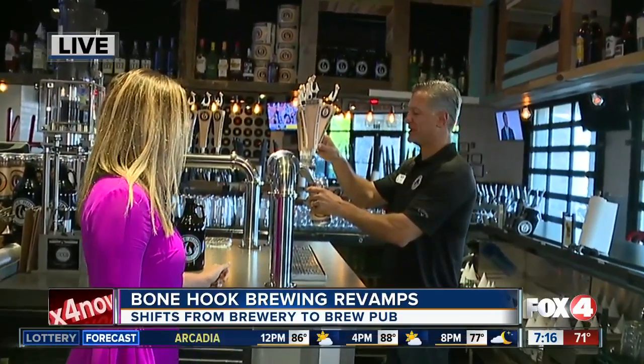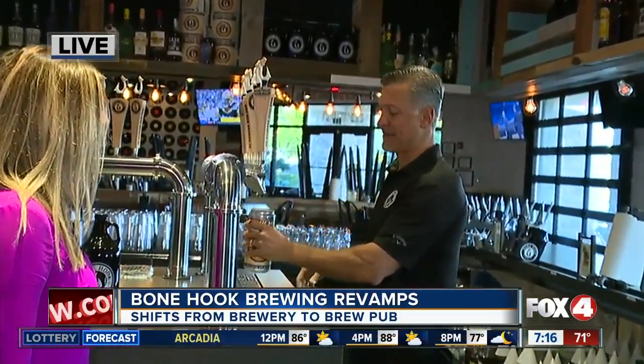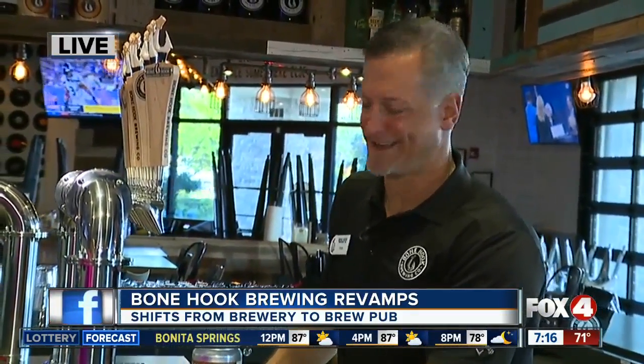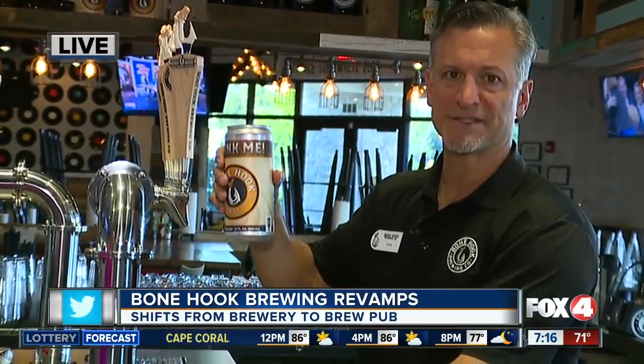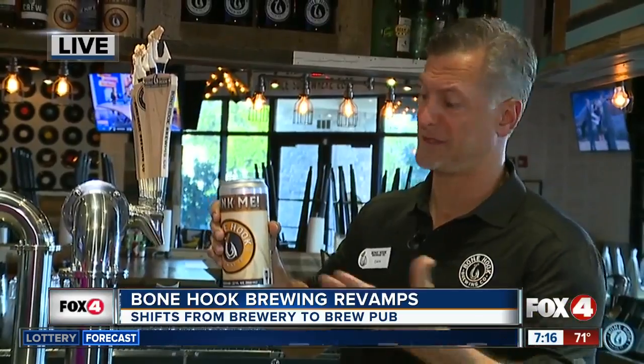We've got over 22 beers on tap. We have food to complement it, from our tater tots all the way to our Bonehook Philly. I've got a beer for you today — this is called a Crowler, 32 ounces. It's great in the restaurant, but you can also take it home with you. You can fill this up and take it home — I'm going to show you how we do it.